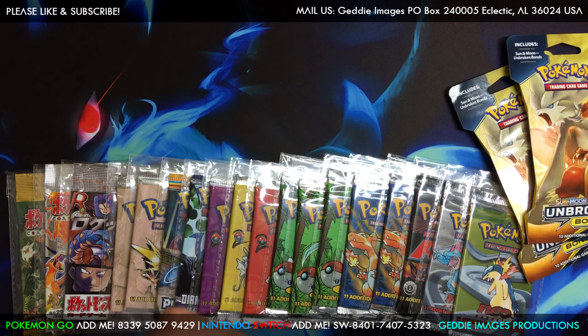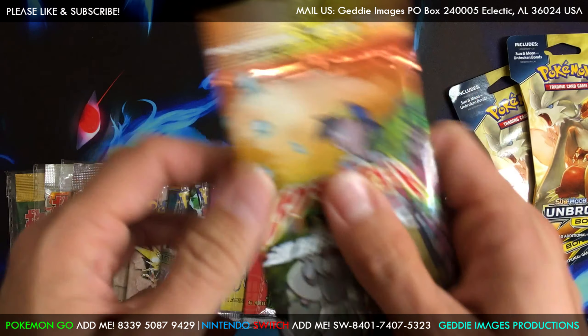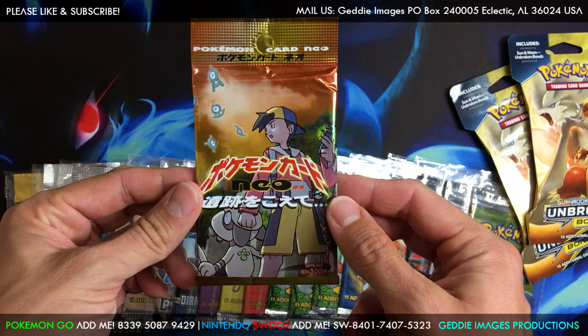Hey guys, G.I. Joe here. We are back with some pack openings. Before we do that, we got Unbroken Bonds, but I'd like to open this mail because we got some more sealed booster packs to add to the collection. Let's open this up and see what we got here.